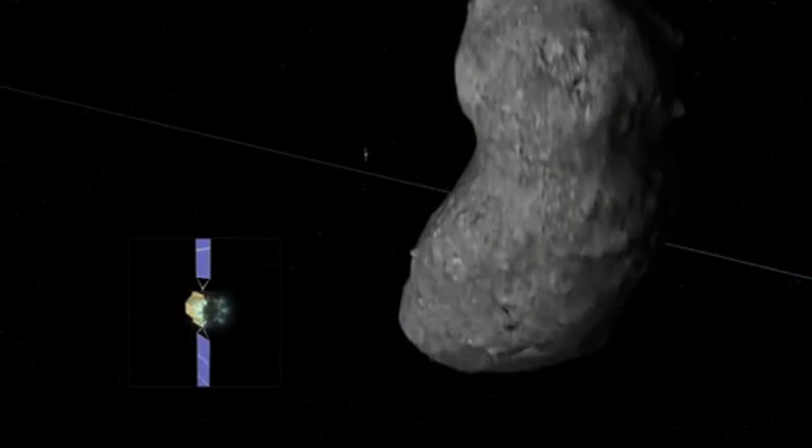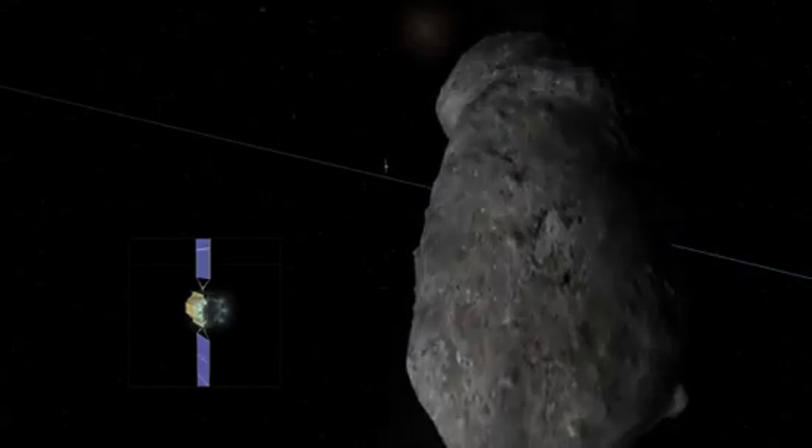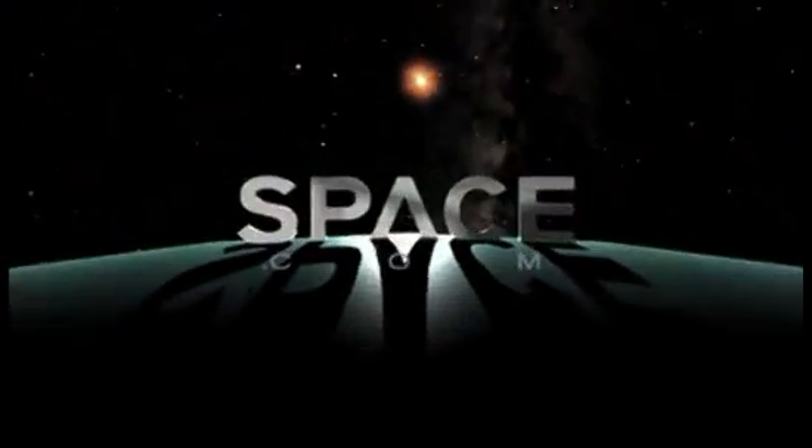And for Space.com, I'm Dave Brody. Space.com.